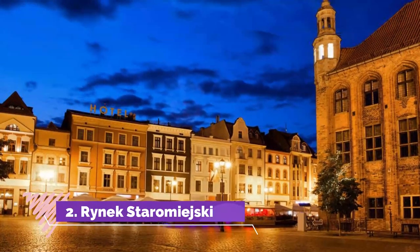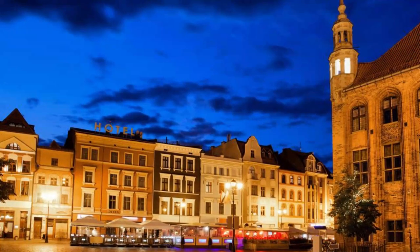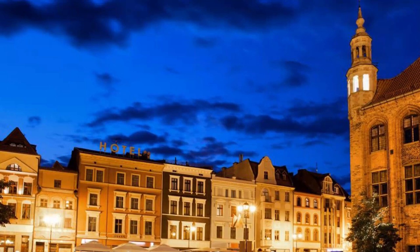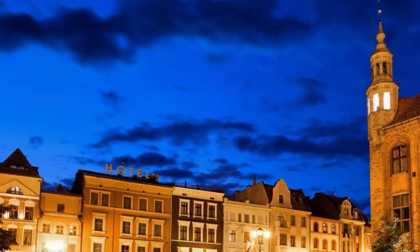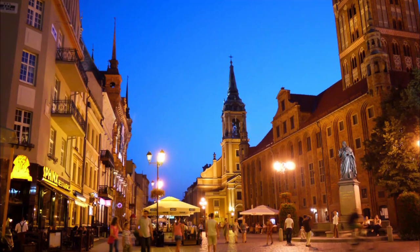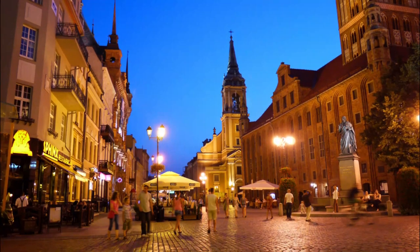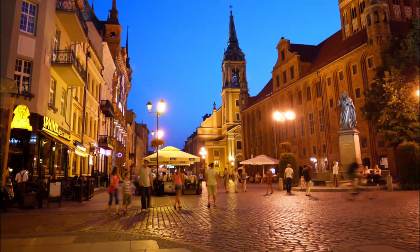Rynek Staromieski. Where it all began — Toruń's fabulous central square was marked out between 1252 and 1259. In medieval times, tournaments took place along the western frontage and people were executed and punished at the pillory. The remarkable town hall takes all the plaudits, but you shouldn't neglect the historic townhouses for merchants and nobility, and a few of the other smaller sites on the square.